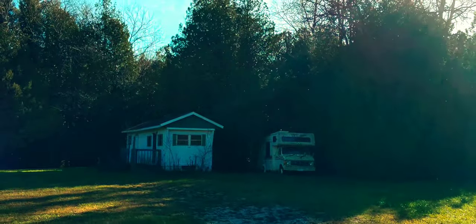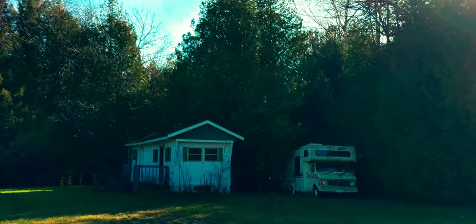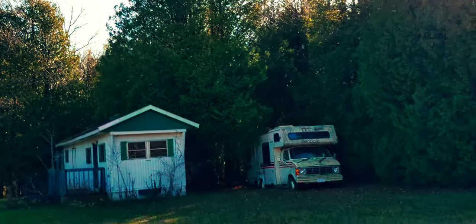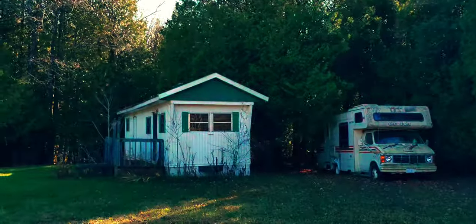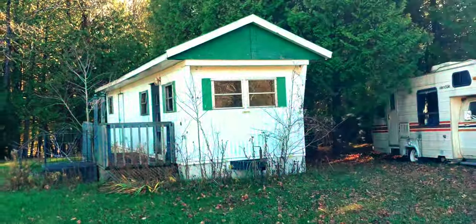What is this? Abandoned trailer? Abandoned cottage maybe? Interesting.